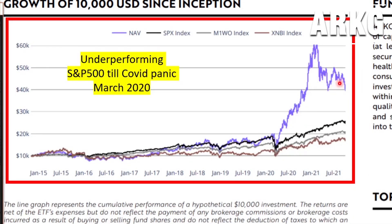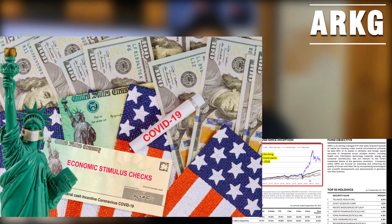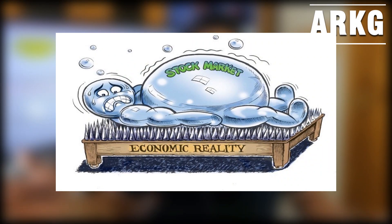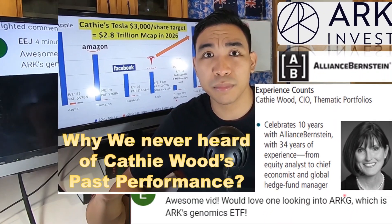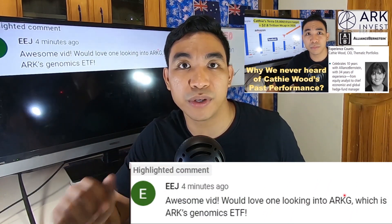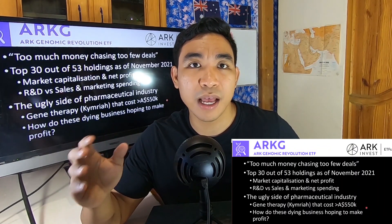The fund only started skyrocketing after the COVID panic around March 2020. That is interesting because the COVID panic triggered a lot of stimulus packages from the government, and maybe this is just a bubble — maybe this is just because a lot of people had too much money and wanted to invest. I'd say this ETF is an example of too much money chasing too few deals.